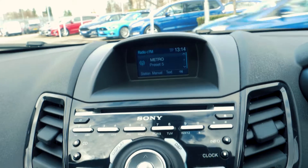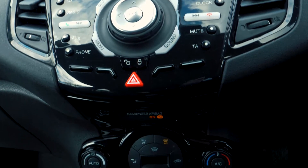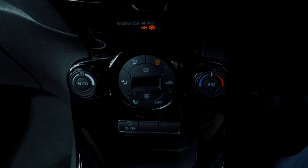There is a built-in DAB radio, as well as Bluetooth and USB connectivity, so you can hook your phone up to the car.